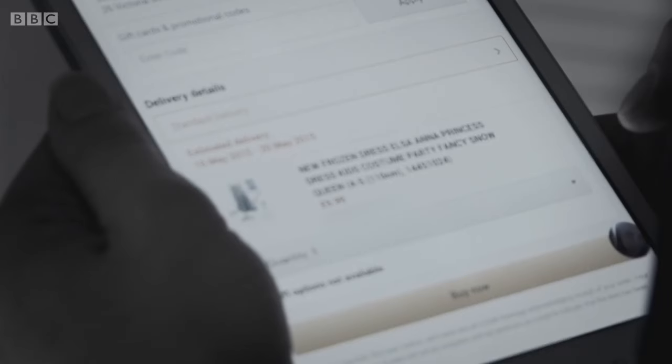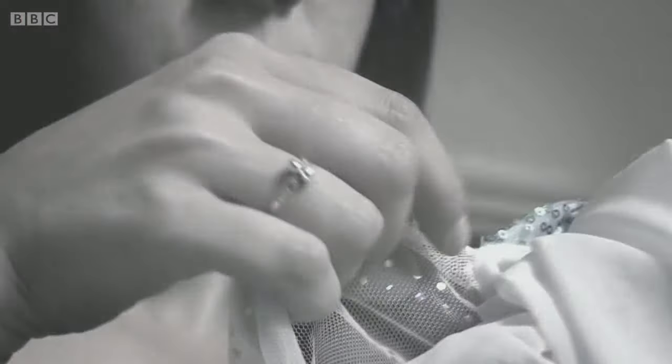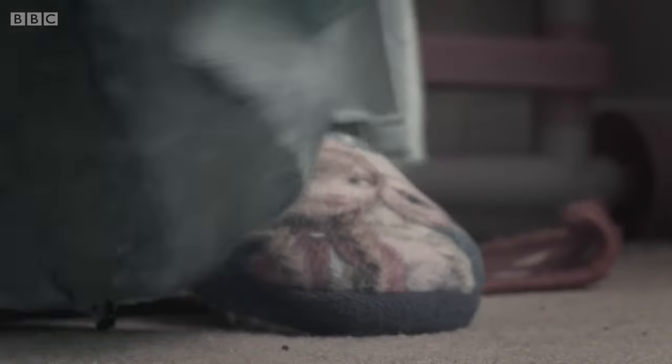Jodie went online and found a dress she thought would be perfect — she was quite impressed with it for the price. Two weeks later the package arrived. She opened it up, squealing with excitement, knowing Katie May would love it. It looked top quality when wrapped up. Katie May was really excited, screamed, wanted it on straight away, and was dancing around the living room doing her Elsa poses, singing Let It Go — she was in her element.